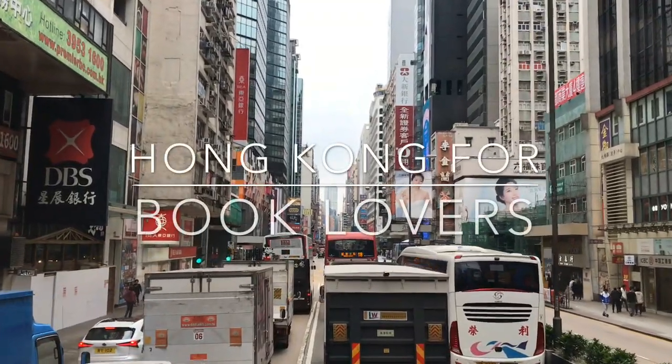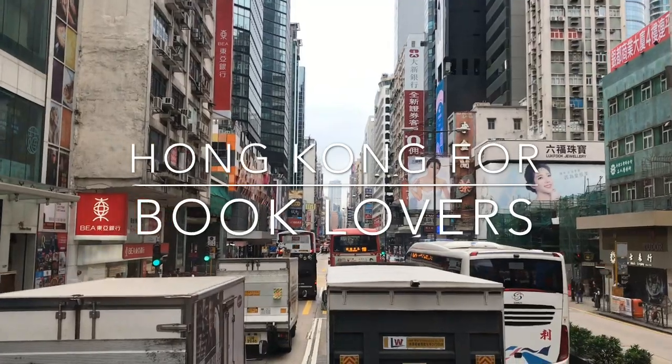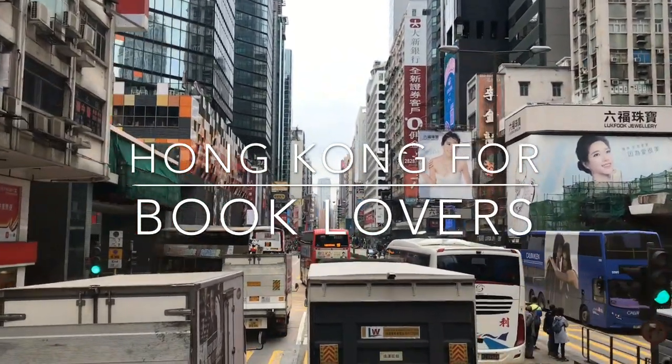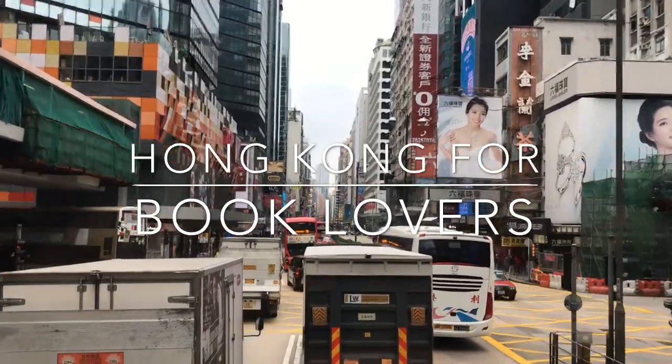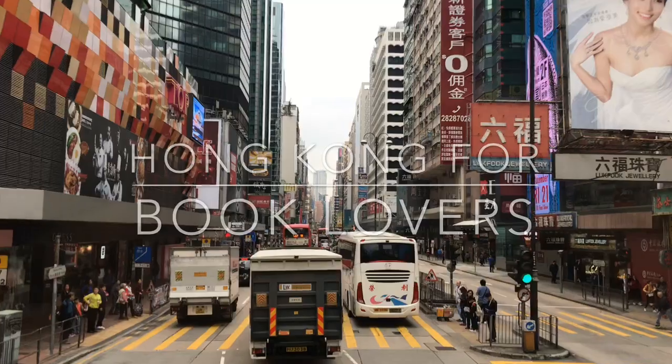Welcome back to Novel Nomad and welcome to Hong Kong. These are just a few of the bookstores that I managed to find during my adventure in Hong Kong, but definitely not all of them that Hong Kong has to offer. So it's not a comprehensive list but one that I had great fun exploring.